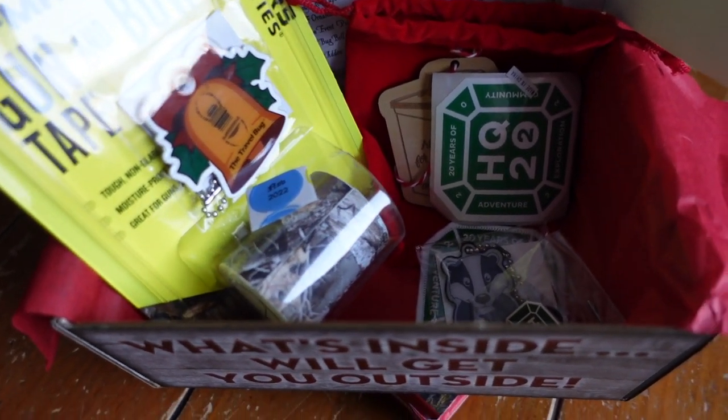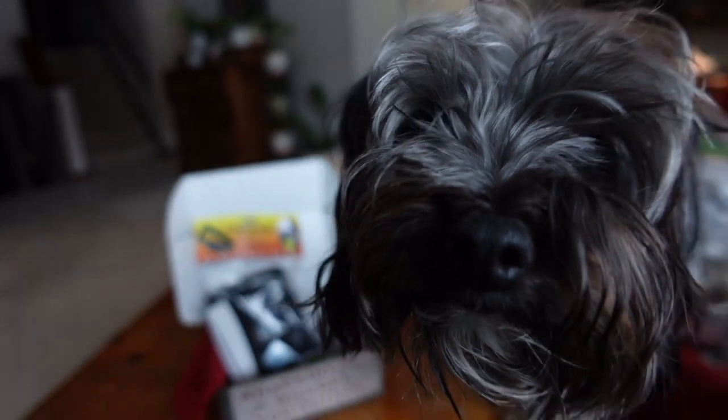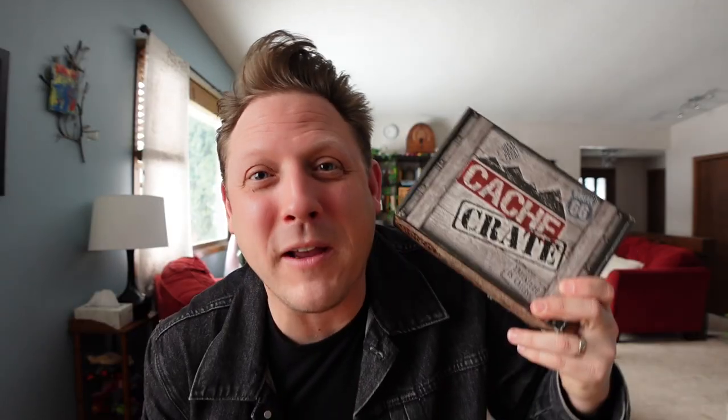Thank goodness for the Cash Crate, because it helps me get through these Minnesota winter months. If you don't know what the Cash Crate is, it is a monthly subscription box. Lisa from Spokane, Washington packs up geocaching goodies, and I open them on camera so you can see a little bit of what it's like.